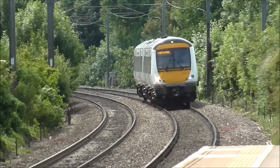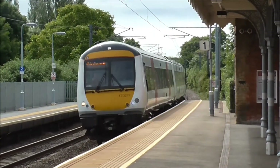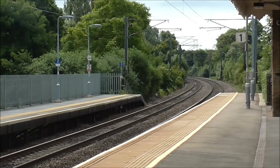Right, we've got a turbo station unit now, en route through Ipswich to Peterborough, about to pass Needham Market station. Here it comes. It's 172.71, in Greater Anglia livery.